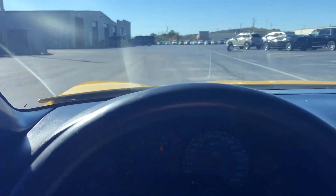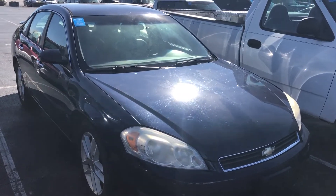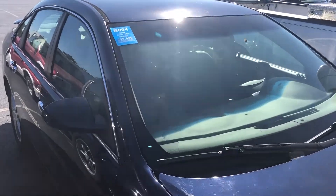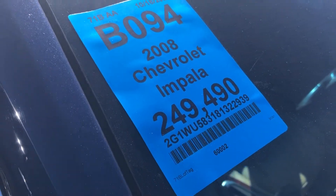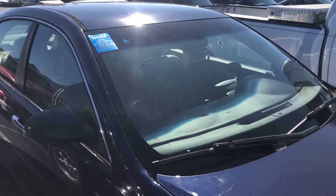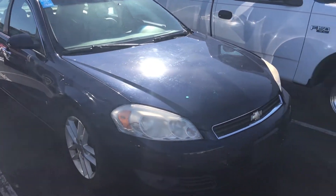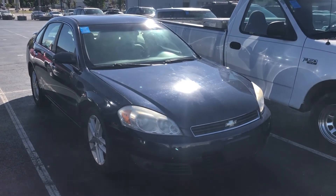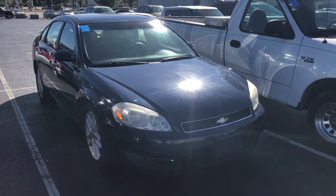Look at this — it's a 2008 Chevy Impala with 249,000 miles on it. Holy cow! Beautiful metallic blue paint job. This car is not for me, but at 250,000 miles and still going, it's been a really good car for somebody. Wow.